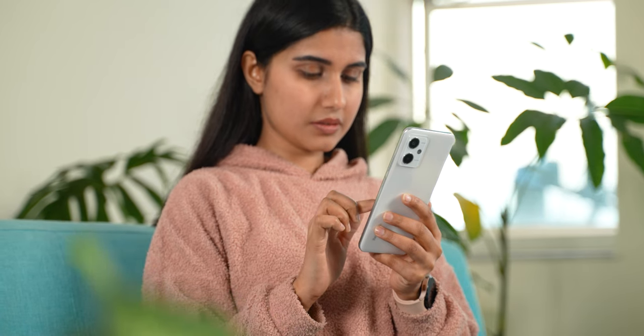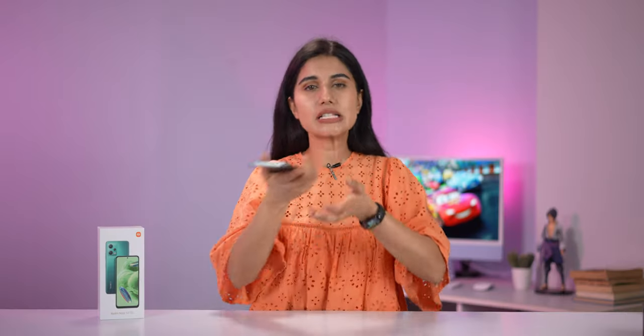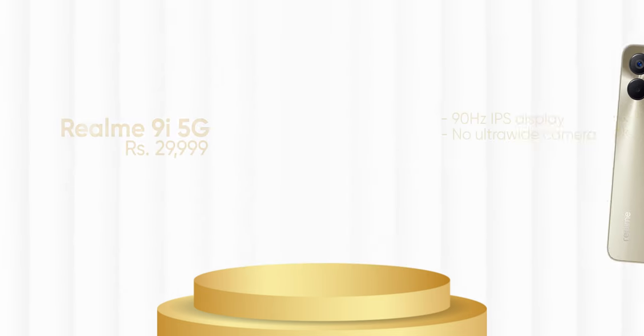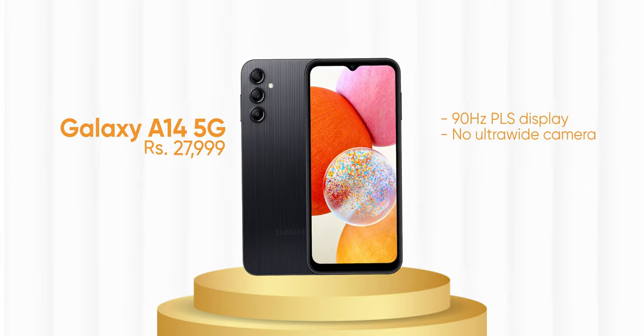Overall, the Redmi Note 12 5G is a good phone. While there are competitors at this price range — such as the Samsung Galaxy A14 5G and the Realme 9i 5G — the Redmi Note 12 5G offers better overall specs, making it a great option in this price segment.